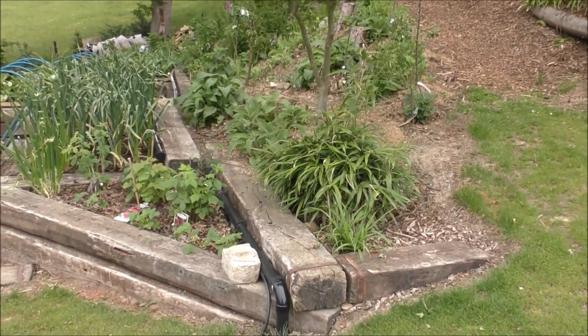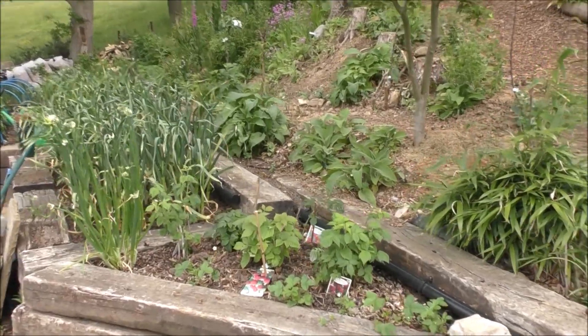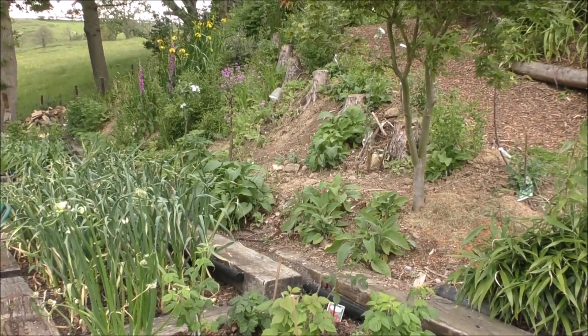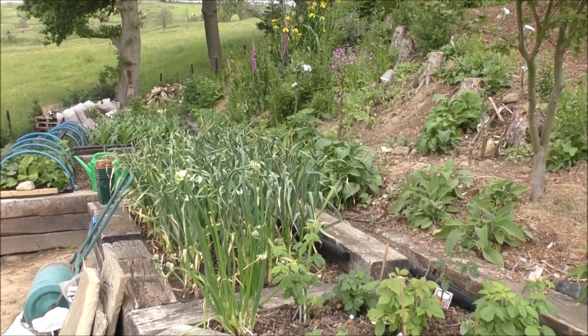Welcome to part three of this series of what I have been doing in the garden in 2020. This is vegetable garden number one. Some of this went in in 2019, most of it went in in the summer of 2020.